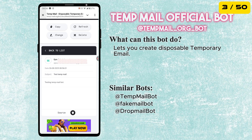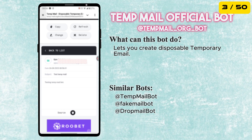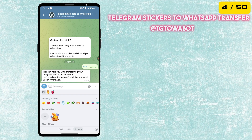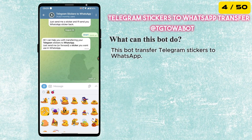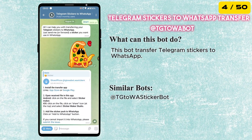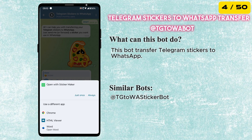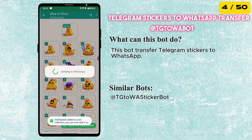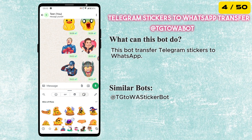Plus, the emails you receive appear instantly in Telegram. The fourth bot is Telegram's sticker to WhatsApp transfer. Simply send any Telegram sticker to this bot, and it will instantly convert it into a sticker file compatible with WhatsApp. It's perfect for bringing your favorite stickers from Telegram to WhatsApp without any additional apps.